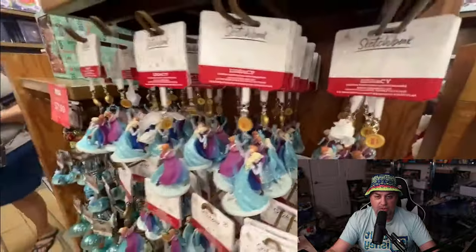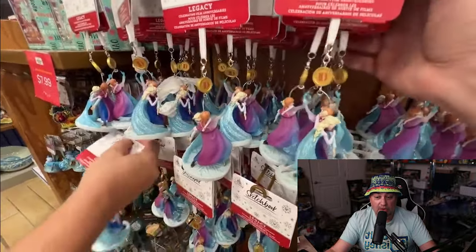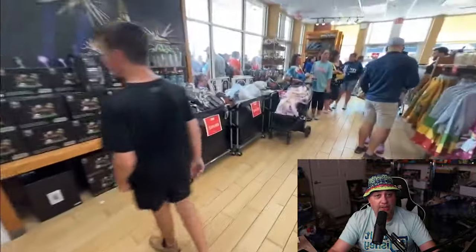They had the Anna Elsa Frozen ornaments — that was another thing today. Those are not $7.99, they're $12.99. Those are sketchbooks — the 10-year anniversary Frozen Anna Elsa ornaments. It's the famous scene where Anna is frozen in the movie. The Anna Elsa sketchbook ornaments are there, and I do know those are $12.99, not $7.99. Very cool nonetheless.